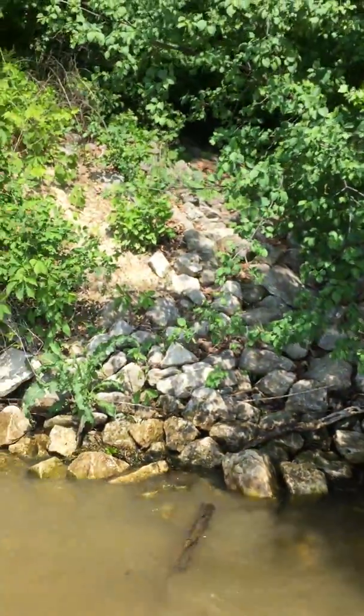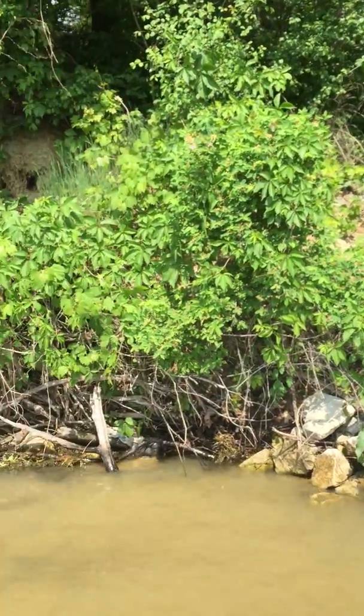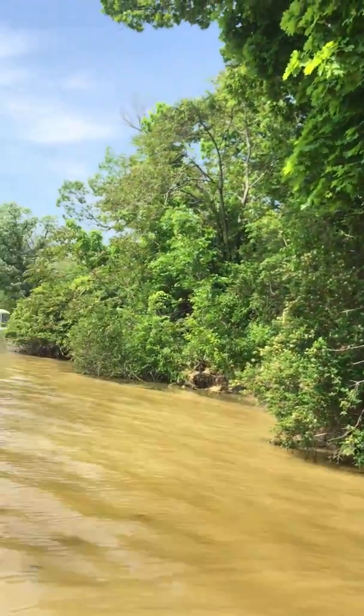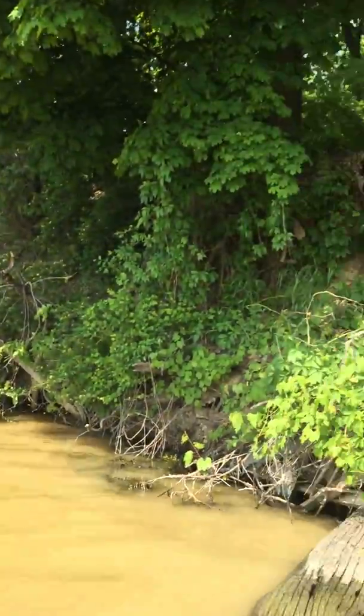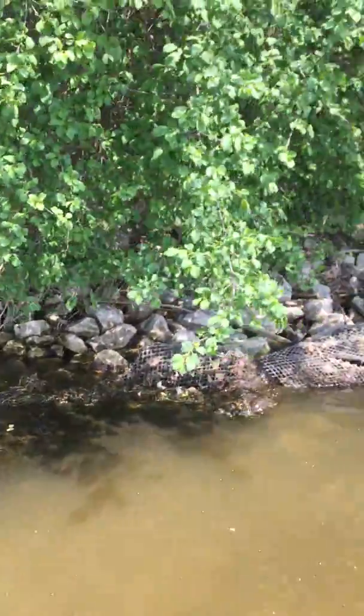You can see right here the riprap culvert and then it stops. And then this whole area is just all eroded away. When you go to the east you can see the riprap, and it looks like that riprap continues.